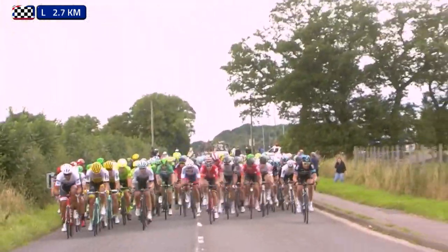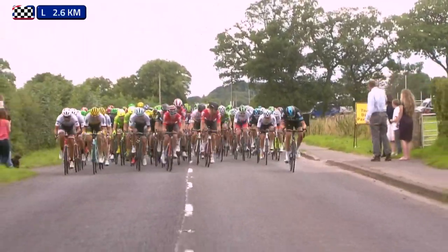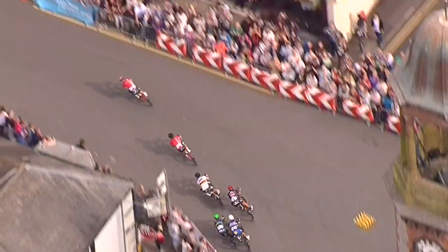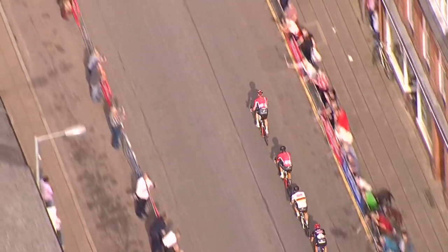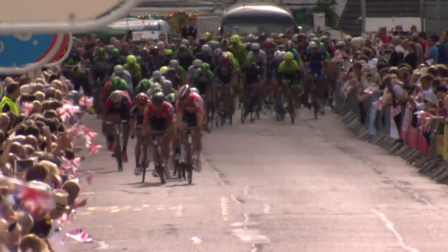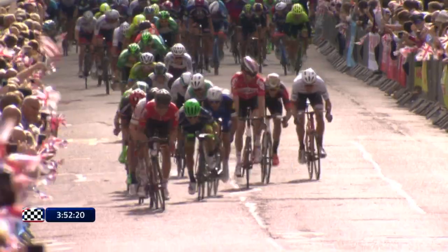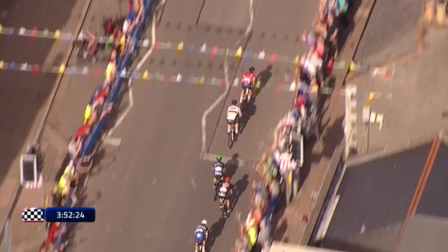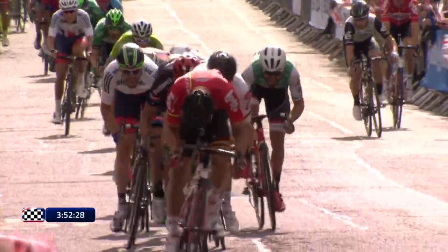Sky coming through as well — they've got several cards to play there. They're obviously looking after Viviani. Stanard looking back to see who's going to join him and profit from the power of the big man. Here it is, and they're in the finishing funnel now, looking for the line, and it's Lotto Siddell leading this one out. Greipel sitting in third wheel at the moment. He's got to wait to time his effort. There's Caleb Ewan right in the mix as well.